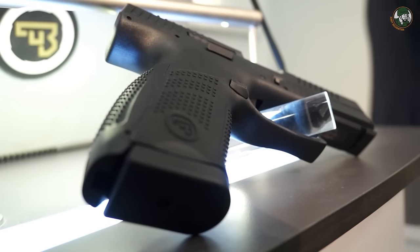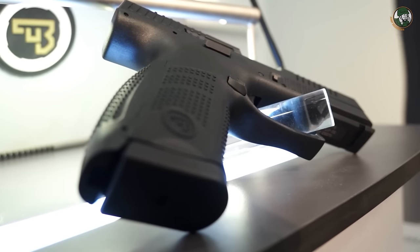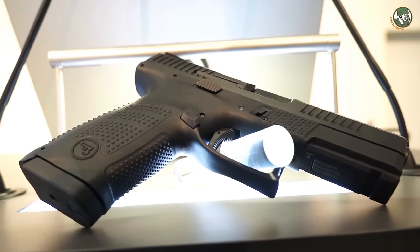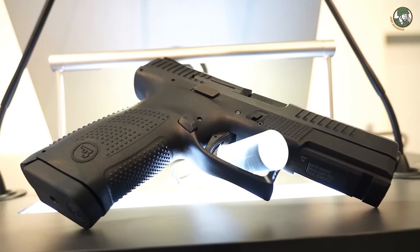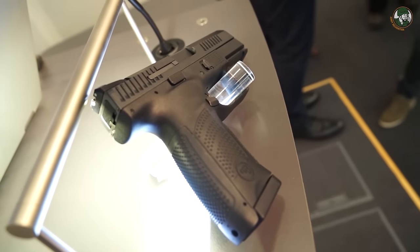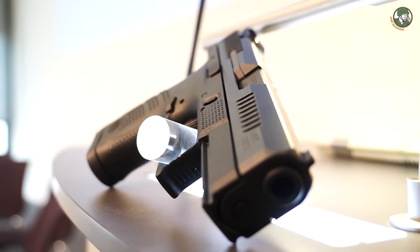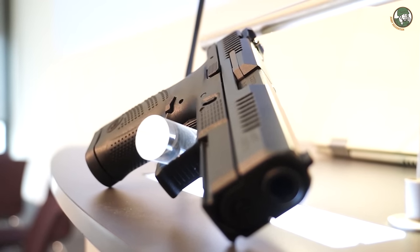The ergonomics have always been a benefit of CZ, ever since Mr. Koucky designed the CZ 75 more than 40 years ago. We wanted to keep that legacy, and we redesigned it with our DEFEND system, which means we digitally scanned people's hands and palms to define the ideal grip.